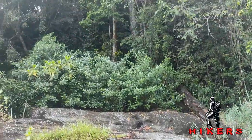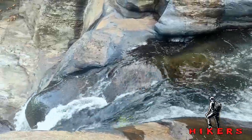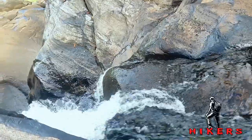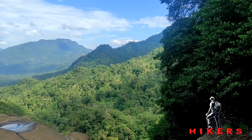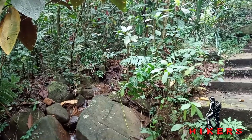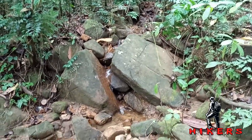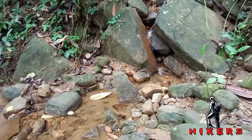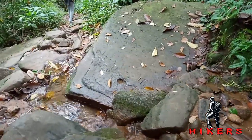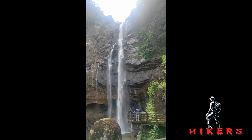There's a belief that says there's a tunnel between Aberdeen Falls and the neighboring Lakshapana waterfall. This Aberdeen waterfall is fed by the stream named Kehelgumoya, which is a major tributary of the Kalani River.